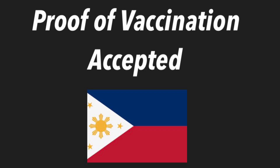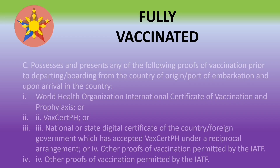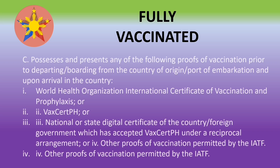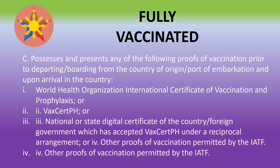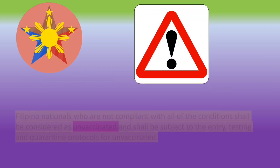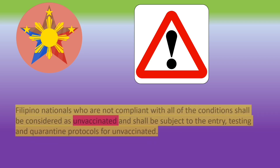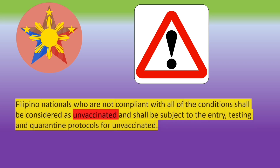Regarding proof of vaccination required in the Philippines, you must present an acceptable proof of vaccination — only one is required. Accepted documents include the World Health Organization ICV, VACCERT PH, or a National or State Digital Certificate accepted under reciprocal agreement, or other proofs of vaccination permitted by the IATF. Filipino citizens unable to comply with these conditions will be considered unvaccinated and subject to the corresponding entry, testing, and quarantine protocols.